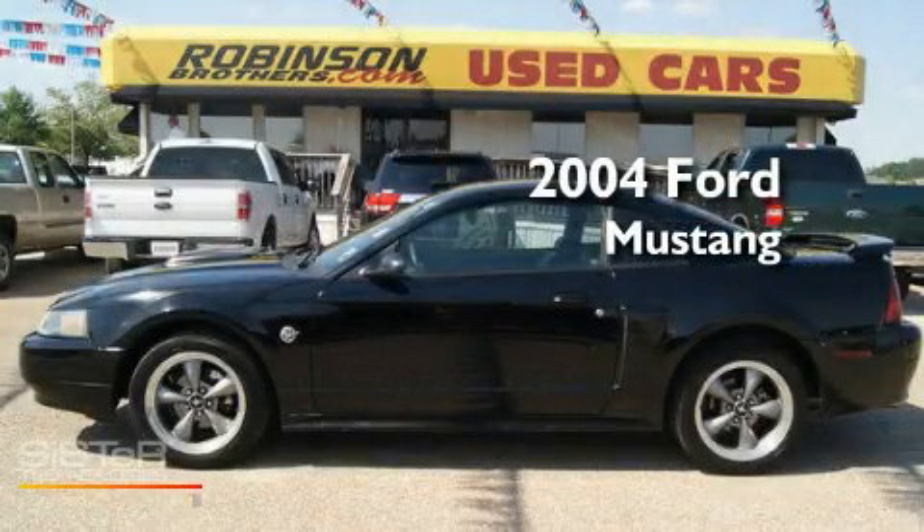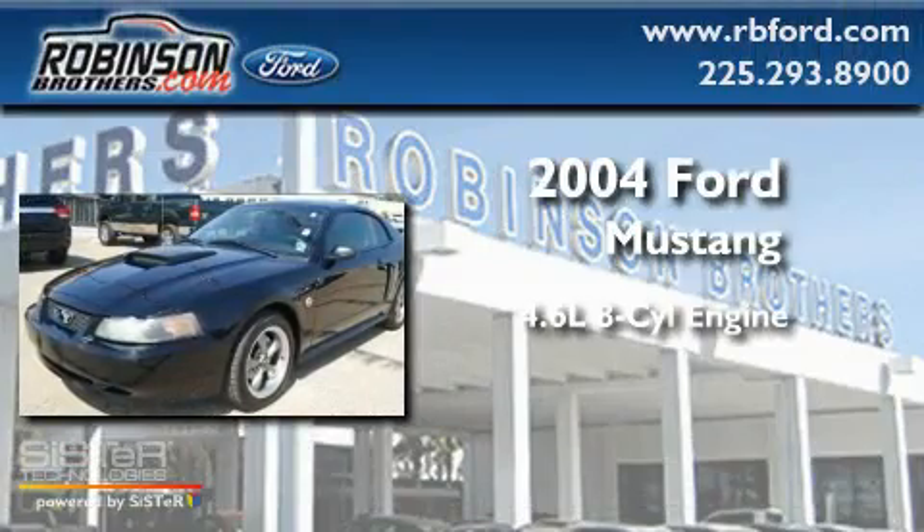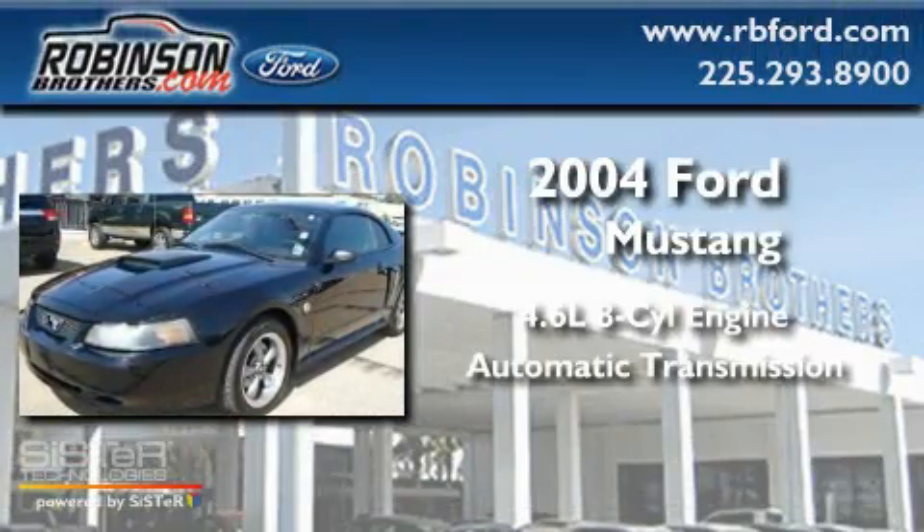This is a 2004 Ford Mustang. It has a 4.6-liter eight-cylinder engine and an automatic transmission.